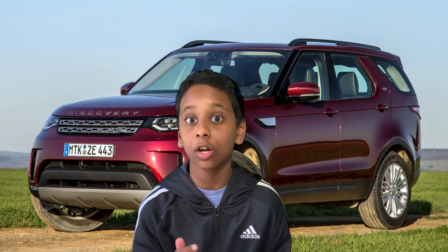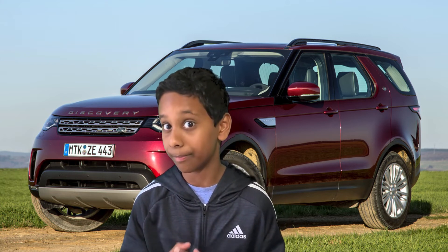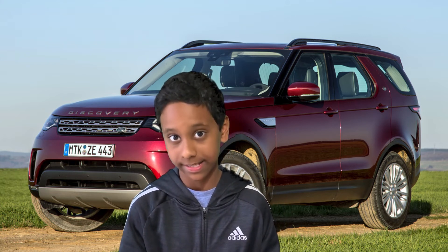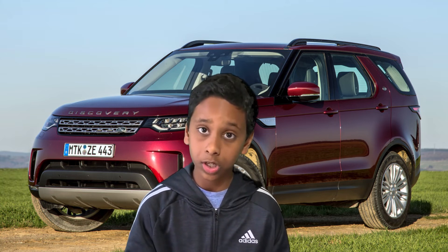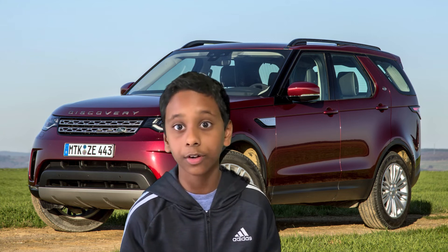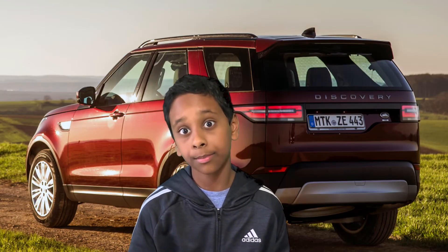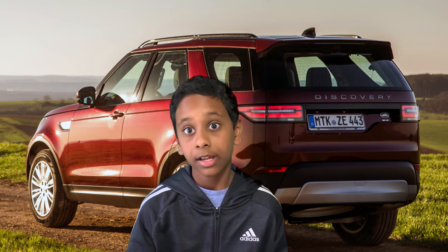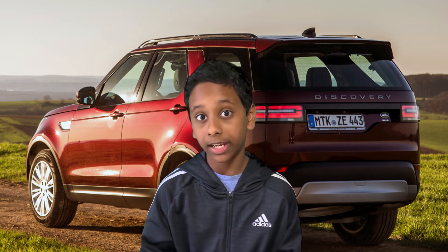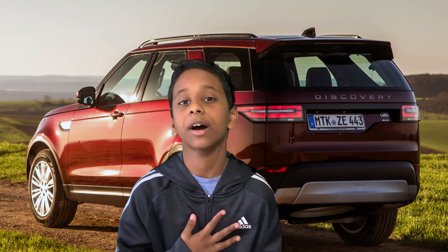Now we're going to start part four: conclusion. In my view and opinion, this car is a good choice for a family of five, six, or seven who want a cool, awesome, and luxurious car — one they'll feel is designed just for them and their family.